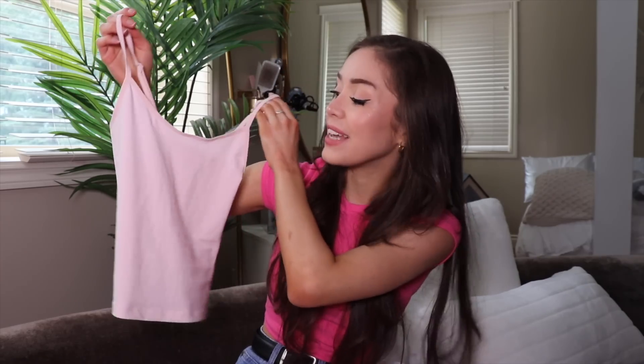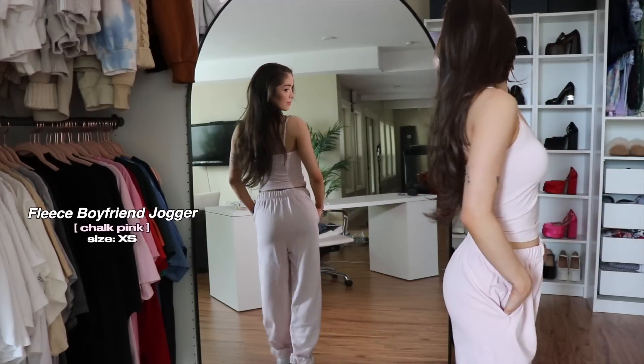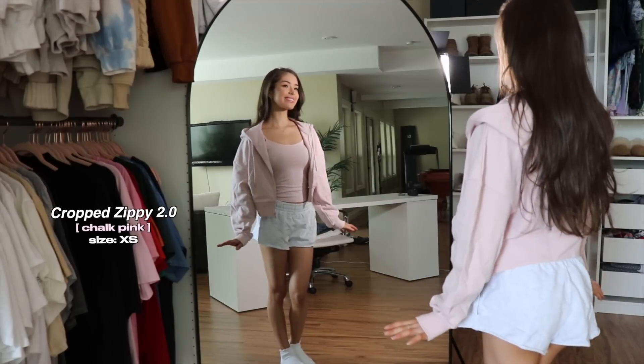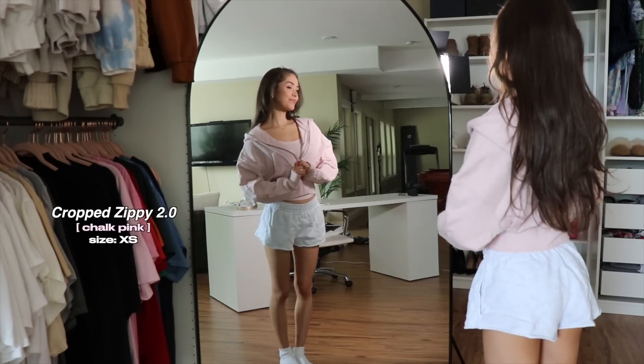This incredibly cute pink set — oh my gosh! I got this little cami top in the cutest baby pink color. It is so soft, it feels like you're not wearing anything, which is amazing in the summertime when it's incredibly hot. And it matches these incredibly cute sweatpants — same color. This material is so very soft, and when it gets a little chillier at nighttime, a cute little cropped zip-up, nice and soft just like the sweatpants. This is the cutest set ever — definitely my favorite items from this haul.